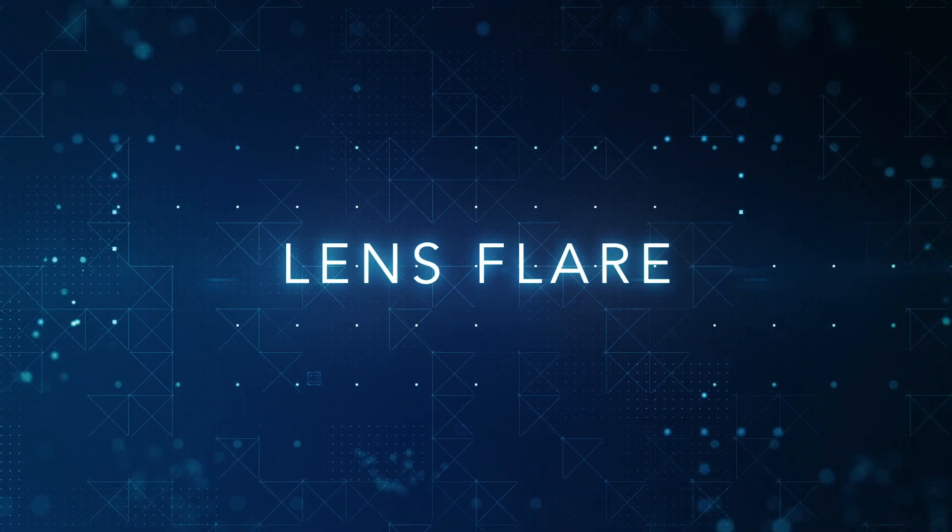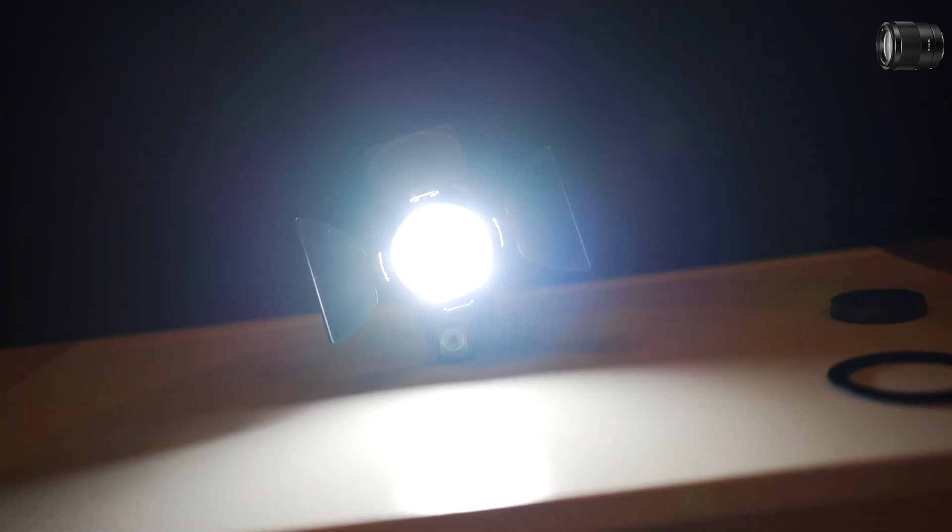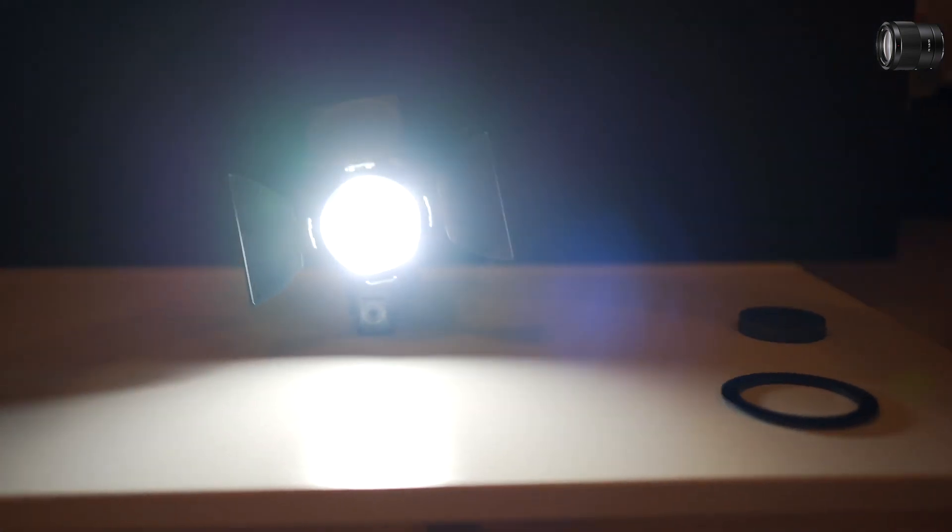Sometimes lens flare makes a scene look dramatic and different. It's a relative topic and some artists like it while others don't. Here I'm testing Sony and Samyang lens flare resistance at f1.8.